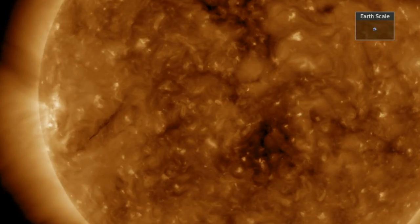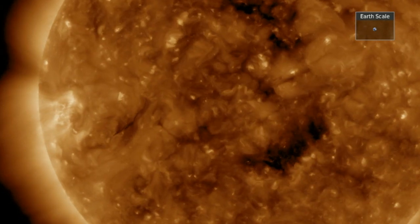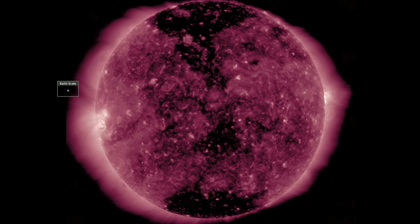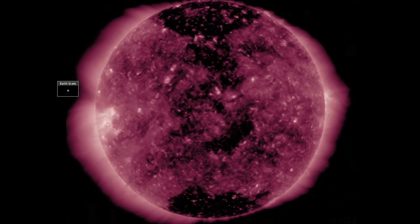My eyes today are not on the bright, dying active region, but the dark thin plasma filament out ahead of it. It enters Earth-facing position today and I'll be monitoring for eruptive behavior. Meanwhile, the coronal holes facing Earth are still sending their solar wind our way — another two days until those ones arrive.